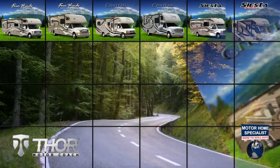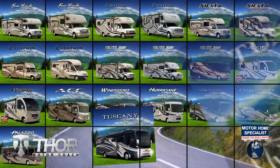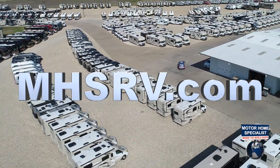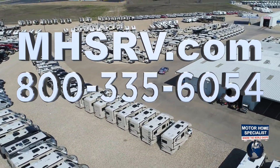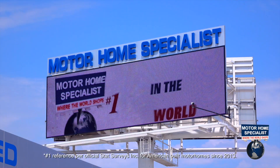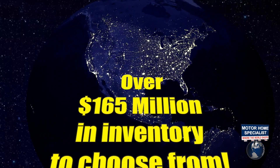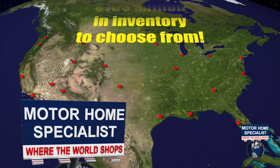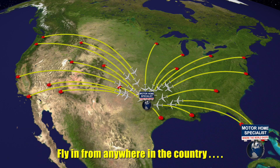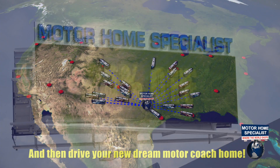If you would like to see sale prices from the only full-line and fully authorized Thor Motor Coach dealership in the world, visit Motorhome Specialist at mhsrv.com or call 800-335-6054. Motorhome Specialist is the number one volume-selling motorhome dealership in the world, with over 165 million dollars in inventory to choose from — all at one central location, making it easy to fly in from anywhere in the country and drive your new dream motor coach home.